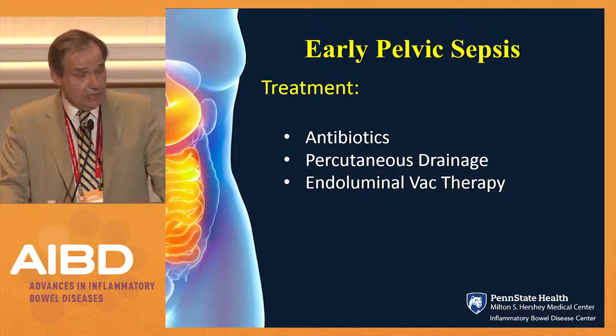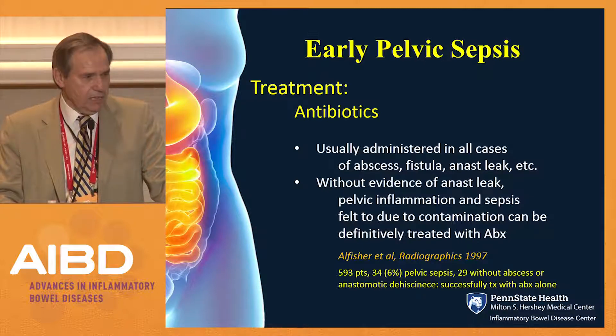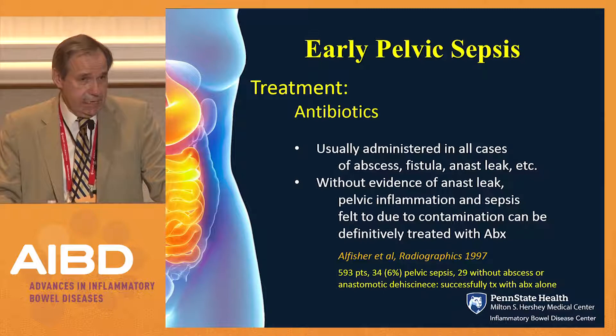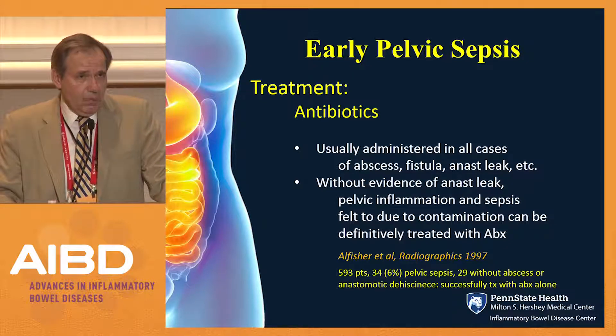Treatment for early pelvic sepsis starts with avoidance: give a stoma in patients on biologics or steroids, who are malnourished, diabetic, or if it was a bloody operation. I believe in modified two procedures and close rectal dissection. Regarding antibiotics: nobody will argue with their value in pelvic sepsis — administered in all cases, whether fistula, abscess, or cellulitis. Interesting data from the Lahey Clinic showed that if pelvic abscess is due to contamination at surgery rather than anastomotic leak — no hole — simple antibiotic administration will heal the process without surgical intervention. 29 out of 34 such patients were successfully treated with antibiotics alone.